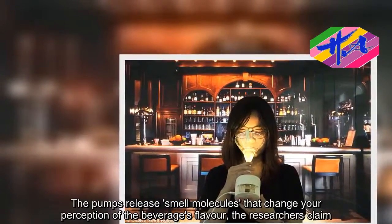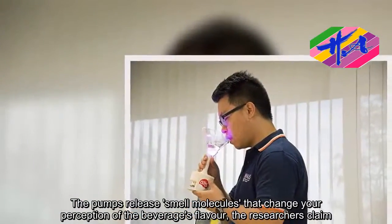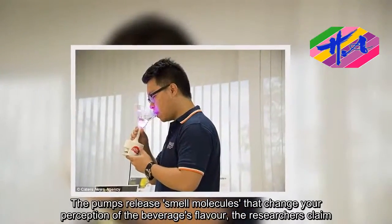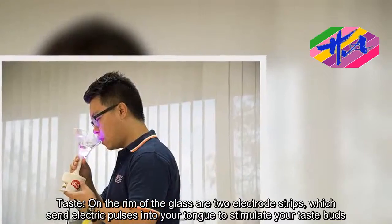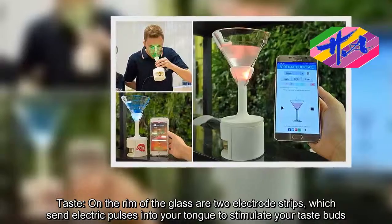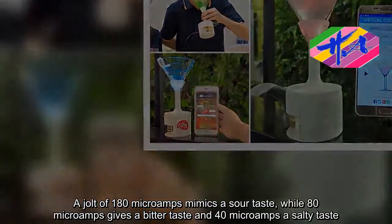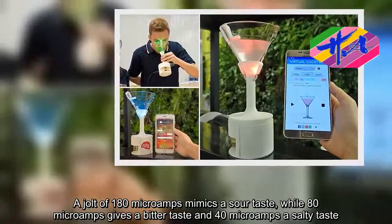The pumps release smell molecules that change your perception of the beverage's flavor. On the rim of the glass are two electrode strips, which send electric pulses into your tongue to stimulate your taste buds. A jolt of 180 microamps mimics a sour taste, while 80 microamps gives a bitter taste and 40 microamps a salty taste.